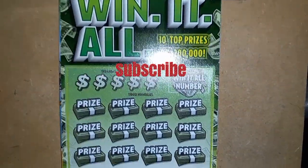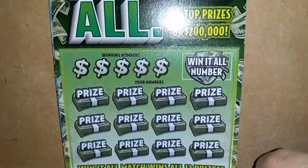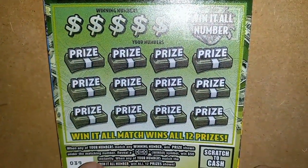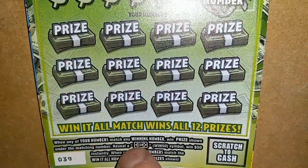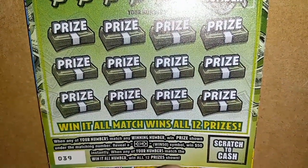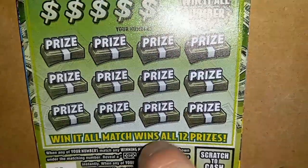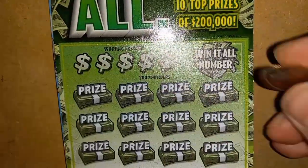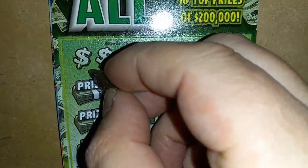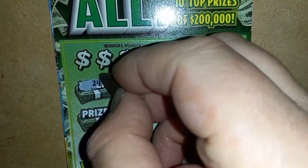I'm going to start off with the $5 Win It All. On this one I'm trying to win it all — I have not yet won it all. It's a number match. The only symbol on this one which I have yet to find is the $50 win 50 symbol. Hopefully it's right here. If you match this number here to any of these, it's a win all 12 prize. Can we win it all? Can we find that $50 symbol? Let's find out.